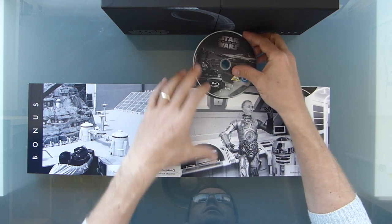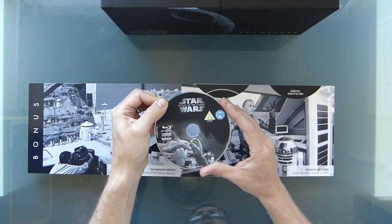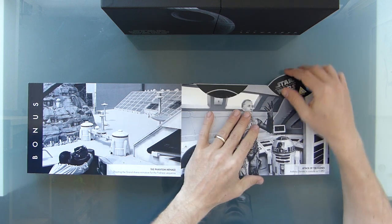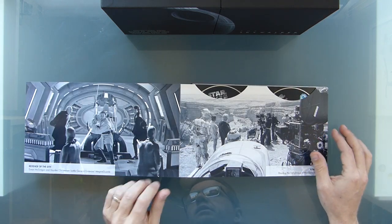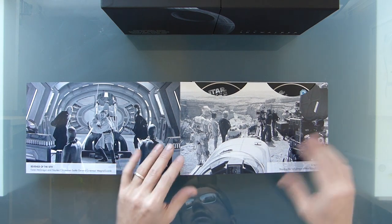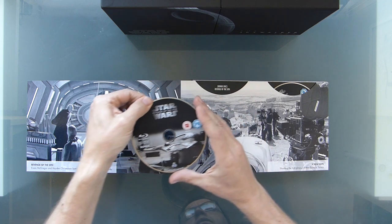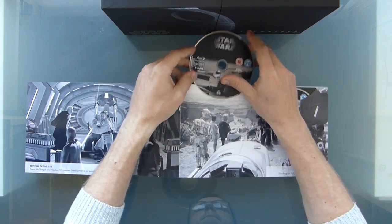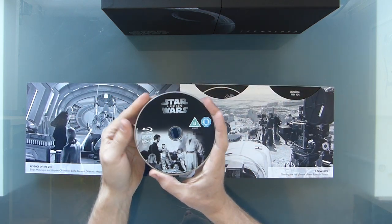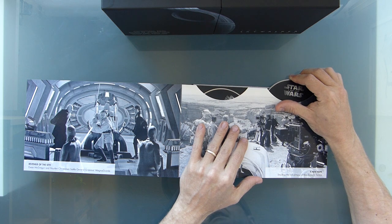There's a bonus disc for Phantom Menace, bonus for Attack of the Clones. There must be much more content than I've got on my current discs — these are Blu-ray discs, not 4K, I presume. I'm looking forward to getting through some of that. I do like behind-the-scenes content and I hope it's really well edited rather than just throwing loads of content in without editing it down. Here we have a bonus disc for Revenge of the Sith. I don't know how much of this is original new content and how much is just rehashed.